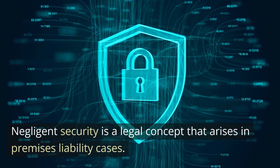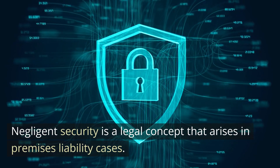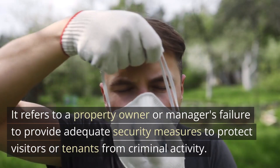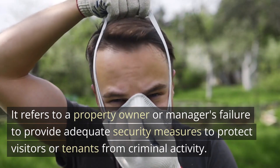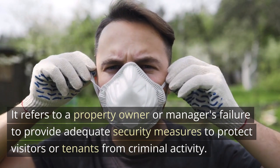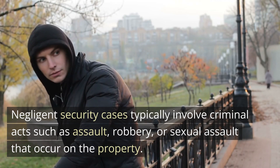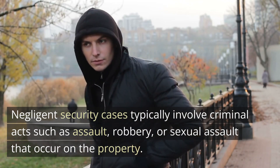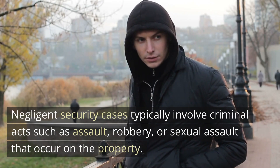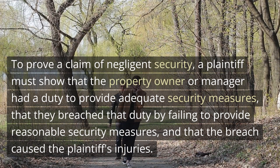Negligent security is a legal concept that arises in premises liability cases. It refers to a property owner or manager's failure to provide adequate security measures to protect visitors or tenants from criminal activity. Negligent security cases typically involve criminal acts such as assault, robbery, or sexual assault that occur on the property.